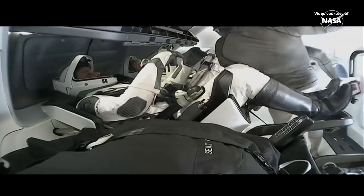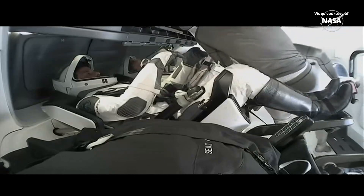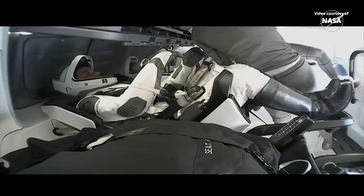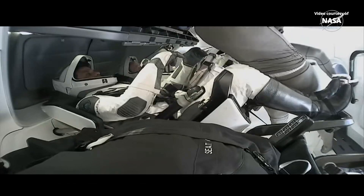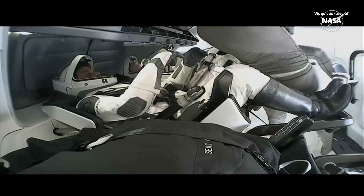Hello, LiO is installed at 9-0-4 and the hatch is going closed now. I'll call you when it's complete. And Peggy, I copy 904 for LiO cartridge install, hatch closure in progress.